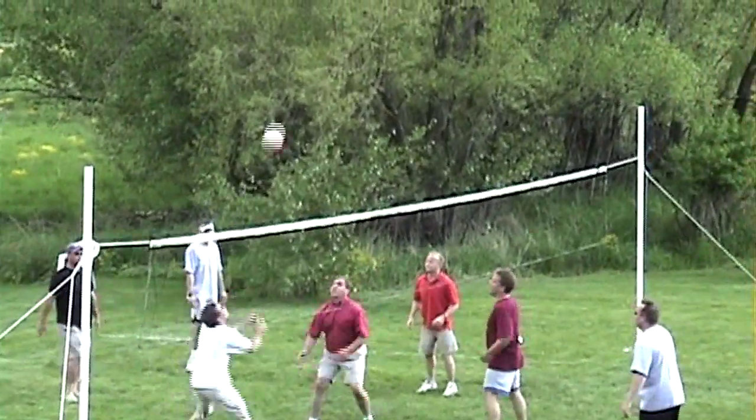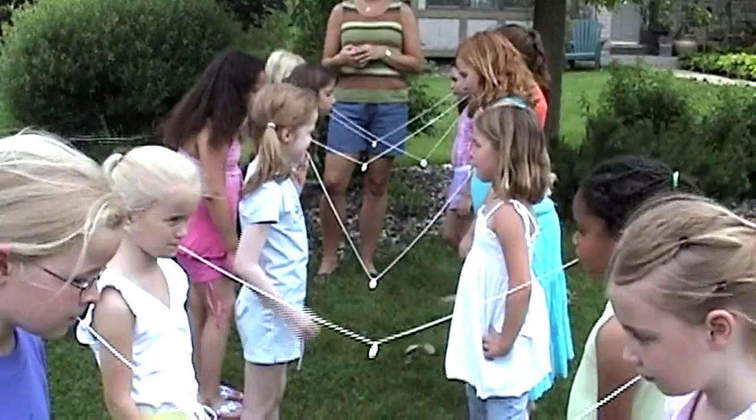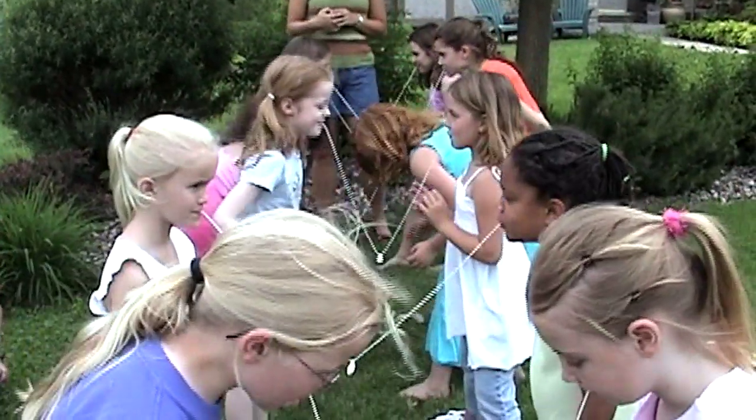Hi, my name is Rob Barrett, and you're watching Cooking for Dads. These are the hot dog days of summer, where we like to have fun, play games, and of course have hot dog tasting tests.